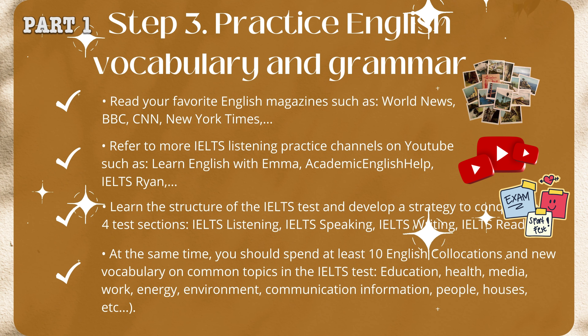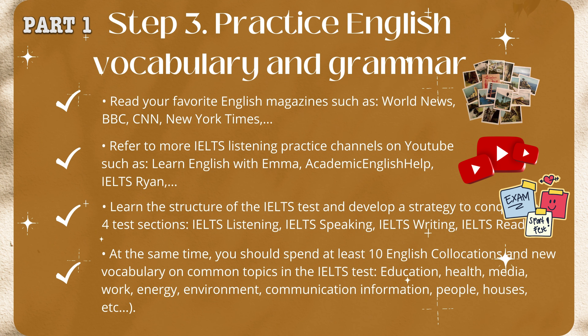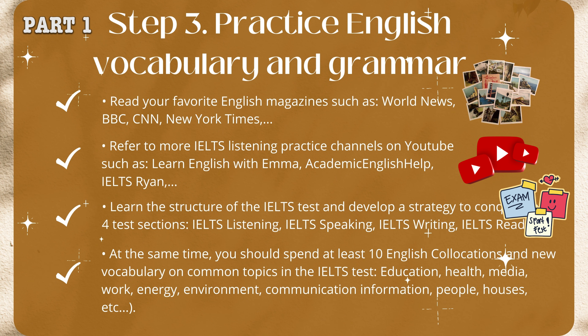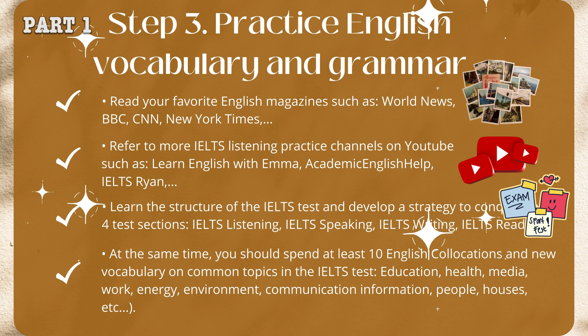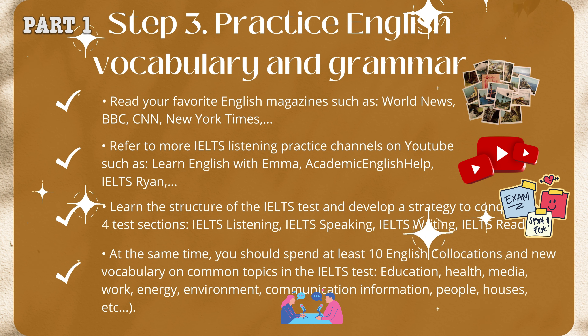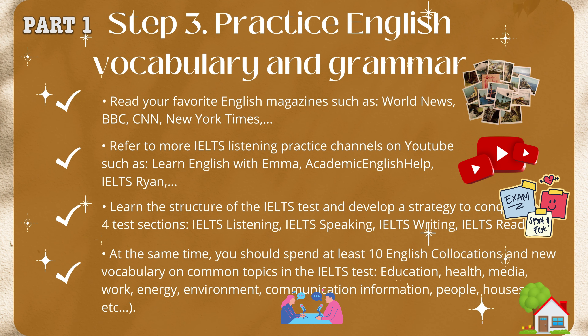Learn the structure of the IELTS test and develop a strategy to conquer the four test sections: IELTS listening, speaking, writing, and reading. At the same time, you should learn at least 10 English collocations and new vocabulary on common topics in the IELTS test, such as education, health, media, work, energy, environment, communication, information, people, and houses.